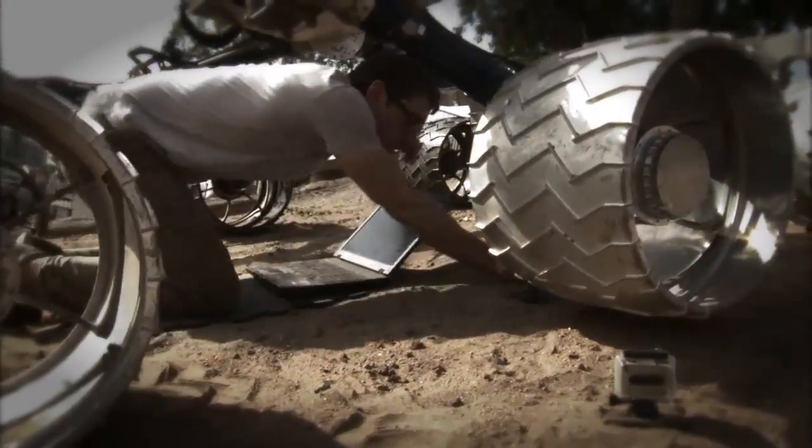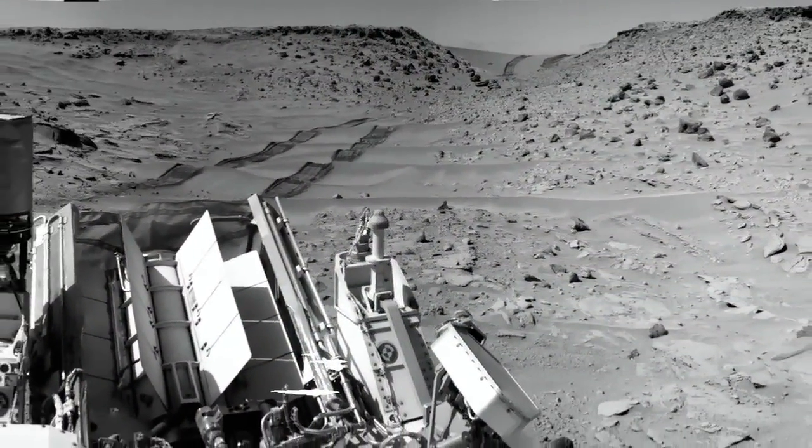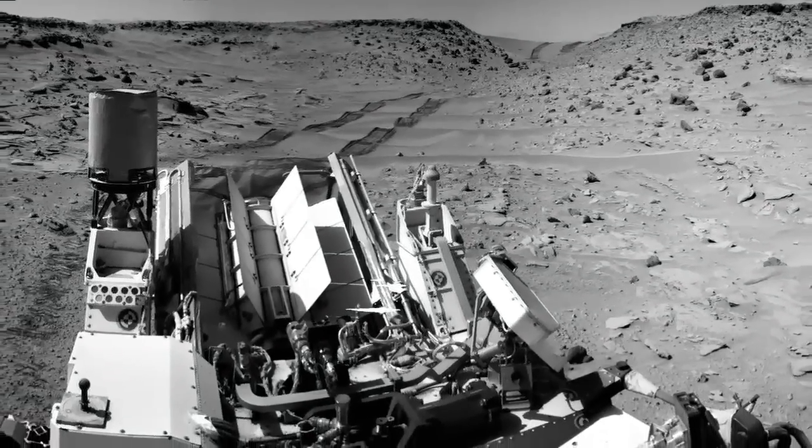We're also looking at different strategies to try and minimize this and avoid some of these rocks. Now that the Rover is in Moonlight Valley, we're able to increase its drive distance each sol because the terrain is a little more favorable for the wheels.